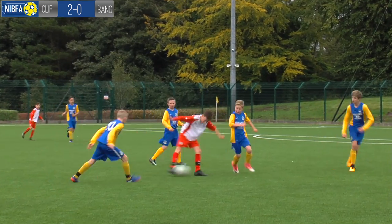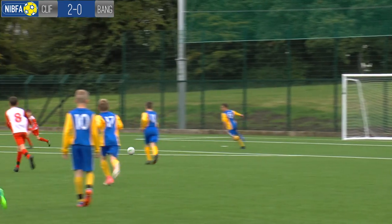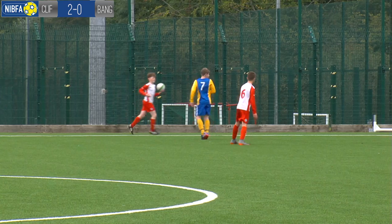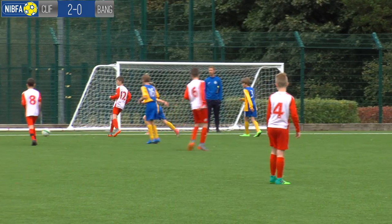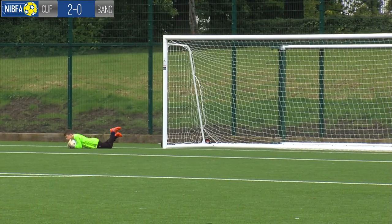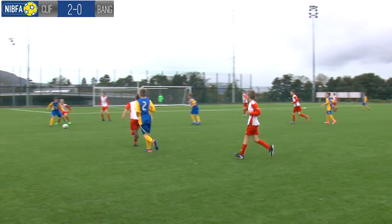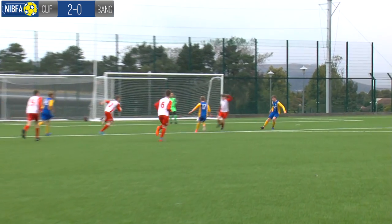The North Belfast side almost made it 3-0 but Owen Ross got down well to save. More pressure followed on the Bangor defence and Owen Ross was kept busy through most of the first half. Bangor Academy then put together a lovely flowing move and Daniel Butler fired hard into the bottom corner to give his side some hope — 2-1 now the scoreline.